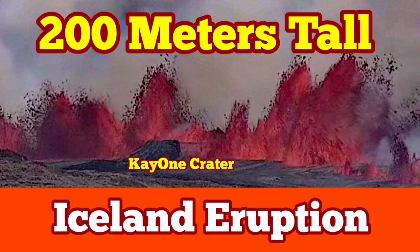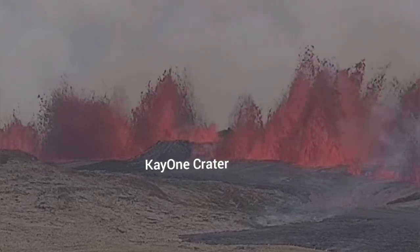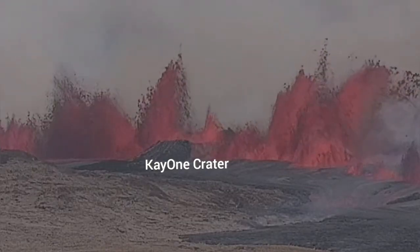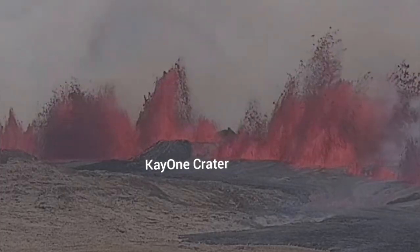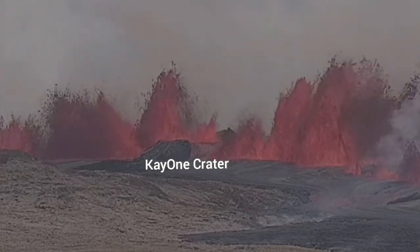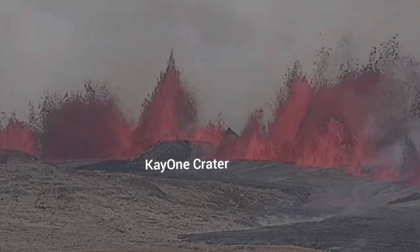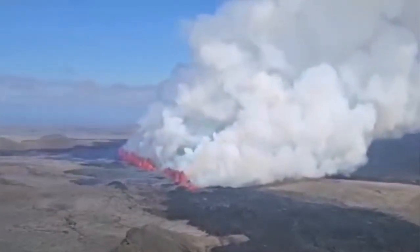The start of this latest eruption in the Reykjanes Peninsula in the volcanic system of the Svartsengi area has created fountains of lava going up to 200 meters. We know this because the K1 crater is now erupting — the fissure has sliced through it and we can see a cascade of lava overflowing outward. K1 was around 40 meters after a lot of collapses, and these fountains go as far as 200 meters, sometimes probably a little more.